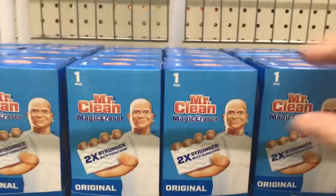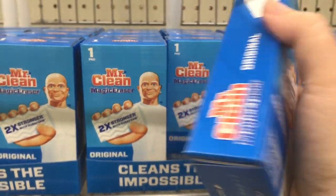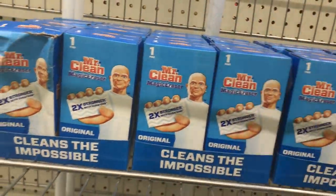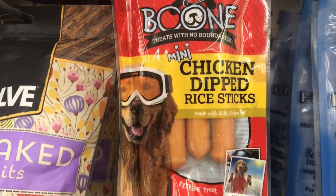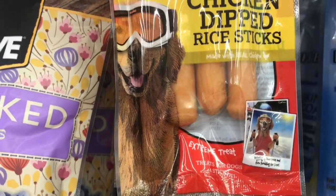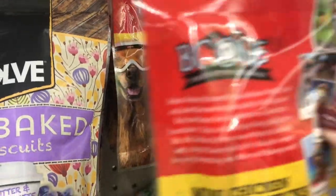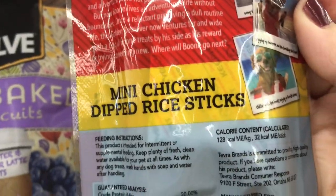I love that Dollar Tree has pet items that are decent quality. There's a scooper for doggy food. And they have restocked on the Mr. Clean Magic Erasers — this is a one-pack, but that's still a great buy. They work on almost everything. They have some new doggy treats — these are Boone mini chicken-dipped rice sticks. And they still have the Evolved baked treats in stock. I've been seeing those at several different Dollar Trees, so if you're looking for them, they're still there.